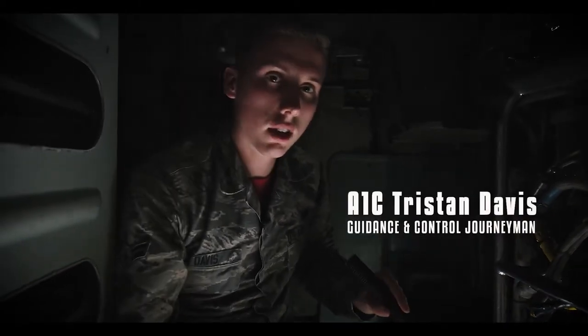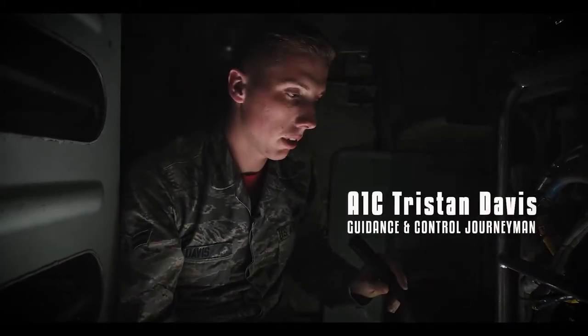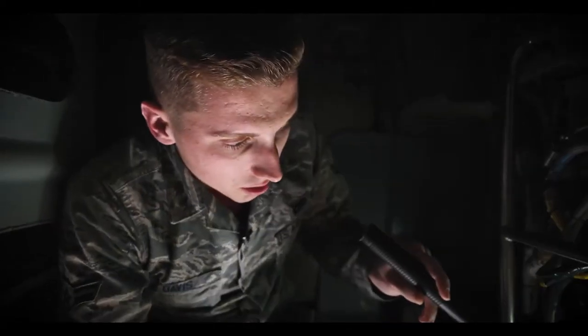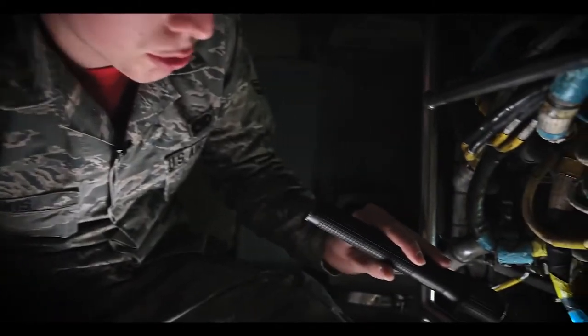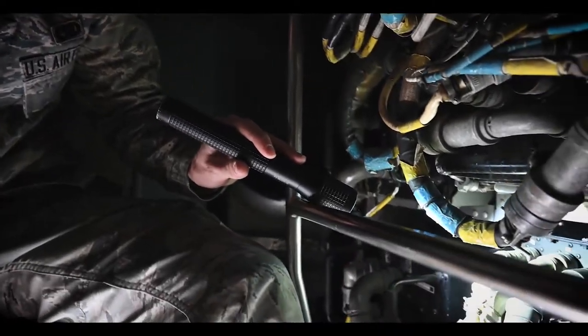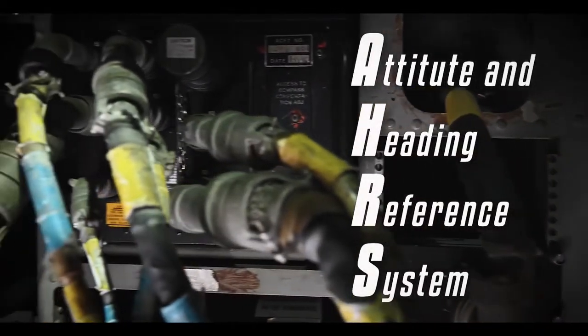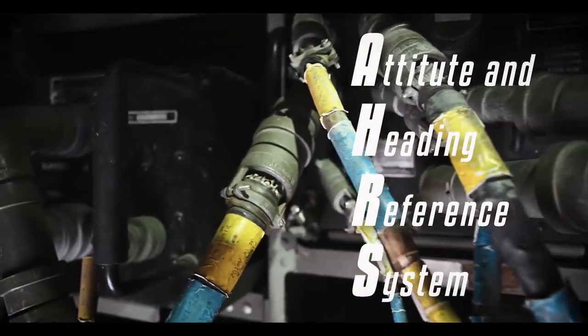Hey, A1C Davis. I'm with the United States Guidance Control Shop. We're here at Nellis Red Flag Air Force Base and this is an ECA — it stands for Electronic Control Amplifier. It's a computer that uses our A-HIRS, our Attitude Heading and Reference System, puts all that together — the brains of the operation.